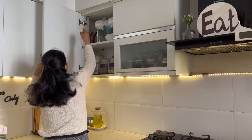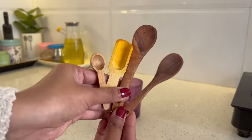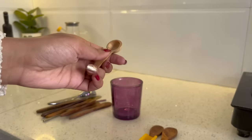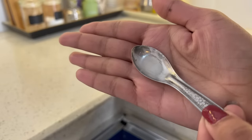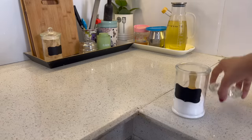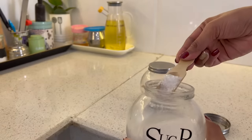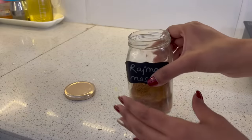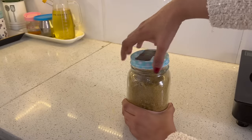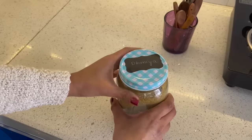Ek aur bahut important cheez related to spices inside our kitchen woh hai wooden spoons. Agar aap steel spoons use kar rahe hain, ab sugar ya tea container ke andar bhi mein wooden spoons hi daalke rakhti hoon instead of plastic spoons. Jo bhi mere masale ke boxes hain — jaise rajma masala — jinke andar chhota spoon fit hota hai, bade spoons is tarike ke bade container mein easily fit ho jaate hain. Jahaan par bhi mera dhaniya powder, haldi, yeh sab cheezein hoti hain, mein in spoons ko use karti hoon.